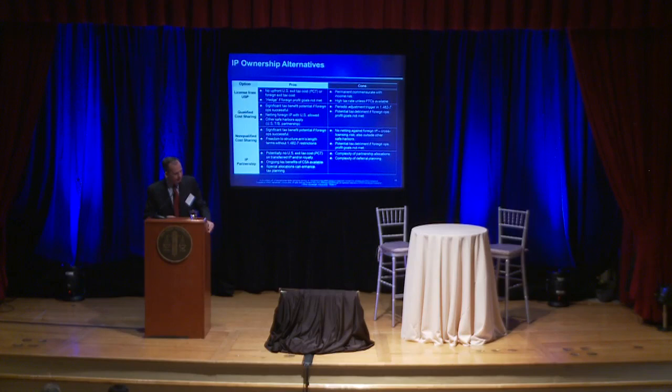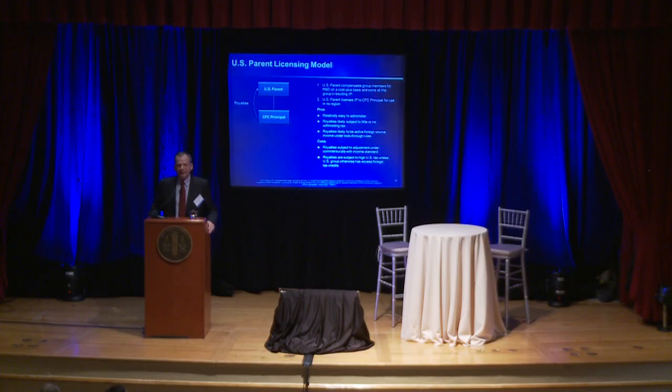So what are some of the structures? First, ten or fifteen years ago, a very common structure was simply to have the United States fund the worldwide R&D efforts — pay various affiliates that performed R&D on a cost-plus basis, own the worldwide IP rights, and license those rights to CFCs, specifically to a CFC principal. I have clients that still do that. The advantage is that the royalty flow back to the United States has a very low tax rate attached to it, because under many treaties there's going to be no withholding on the royalties or withholding at a very low rate.